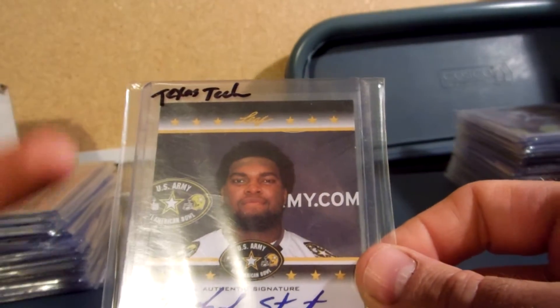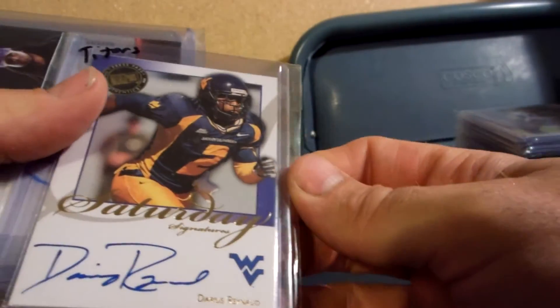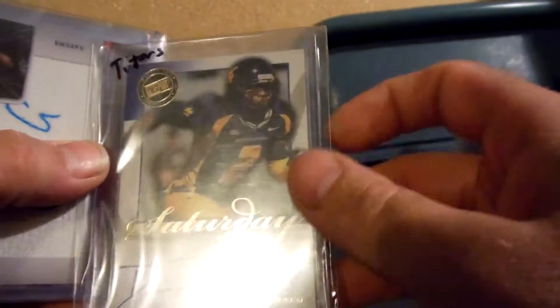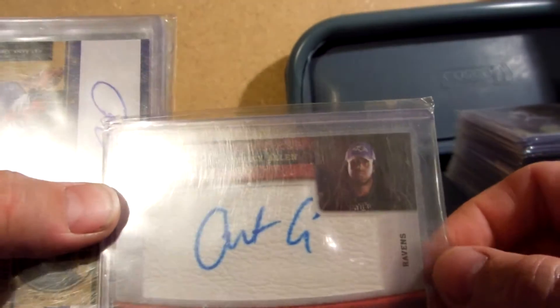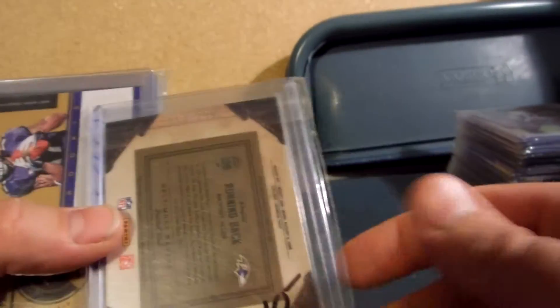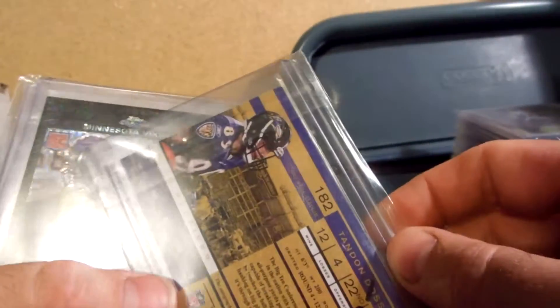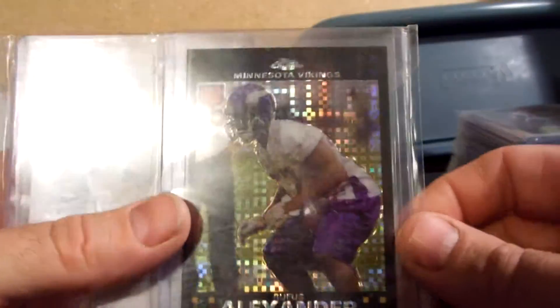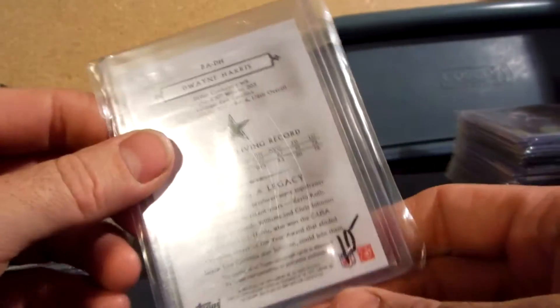Michael Starts — he just started up at Texas Tech, it'll be a few years before he makes it pro — that's $10. I've got a Darius Raynald Titans I believe for $10. For the Ravens, Anthony Allen out of 299 — 114 of 299, that's $10. Tandon Doss for the Ravens for $12. Rufus Alexander for the Vikings, X-Fractor for $10. Dwayne Harris for the Cowboys auto at $10.